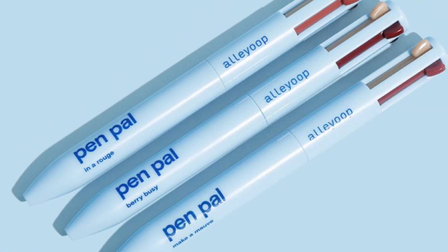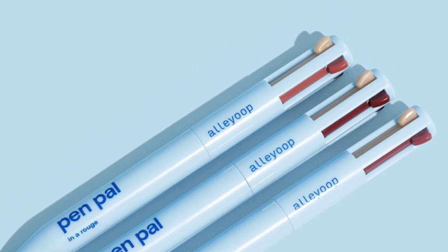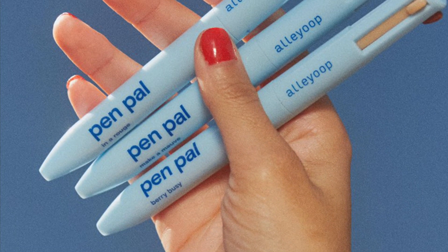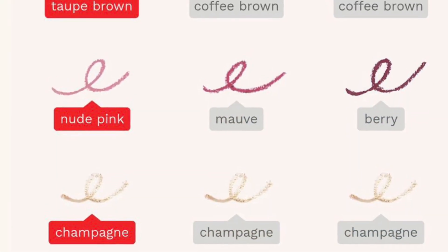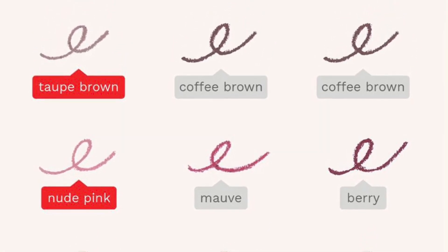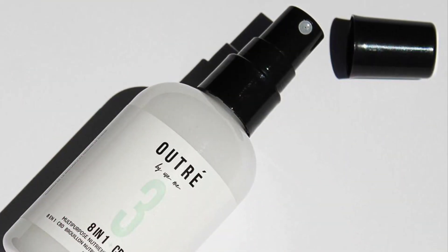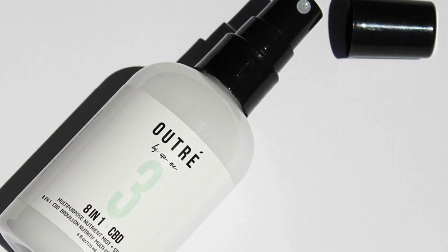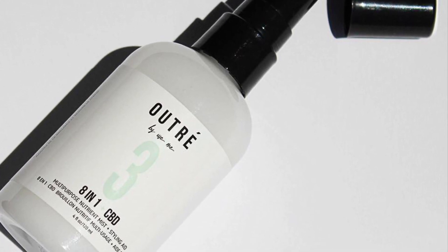First up, we have a product from Alleyoop — it's a four-in-one makeup pen that has literally everything you need to do a quick fresh face. It provides everything in one product: a brow pen, a lip liner, an eyeliner, and a highlighter.